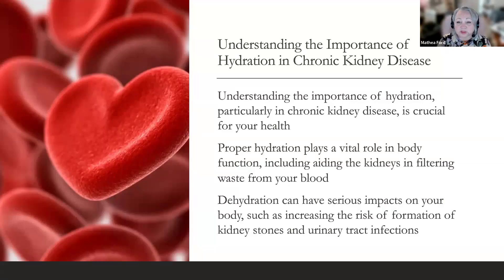Understanding the importance of hydration, particularly in chronic kidney disease, is crucial for your health. Proper hydration plays a vital role in body function, including aiding the kidneys in filtering waste from your blood. Dehydration can have serious impacts, such as increasing the risk of kidney stones and urinary tract infections. However, with advanced CKD or renal failure, you may be advised to lower your fluid intake, as impaired kidneys can't get rid of excess fluids as easily.